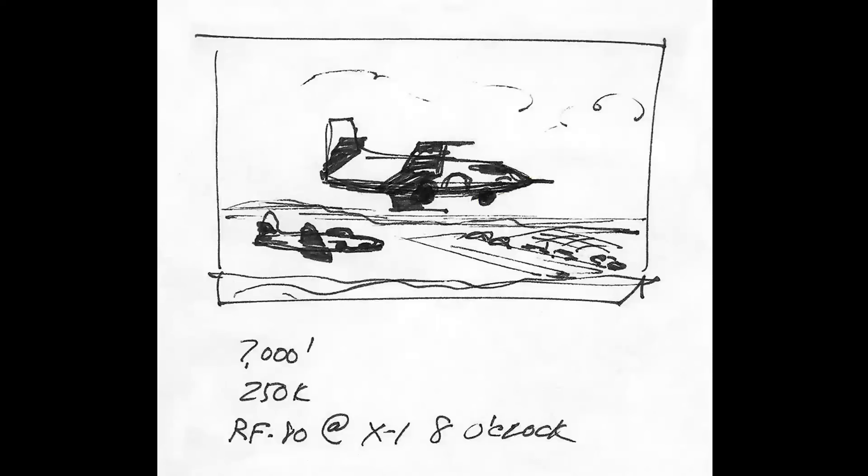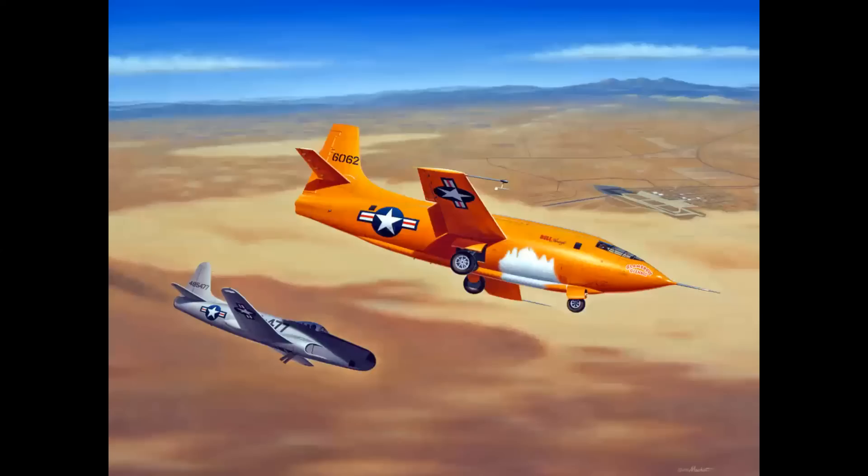Here's the famed back-of-the-napkin sketch for that painting, and Chuck was very emphatic about the RF-80 Shooting Star flying in his 8 o'clock position. When Bob Hoover saw the painting, he said to me, 'Mike, that's exactly correct. How did you know that? I flew in Chuck's shadow to keep the sun out of my eyes.' And then after a pause, he added, 'And I've been flying in Chuck's shadow ever since.'